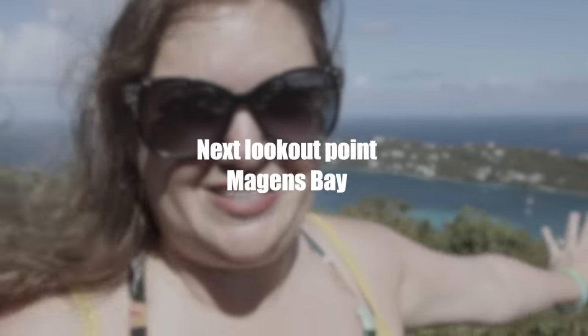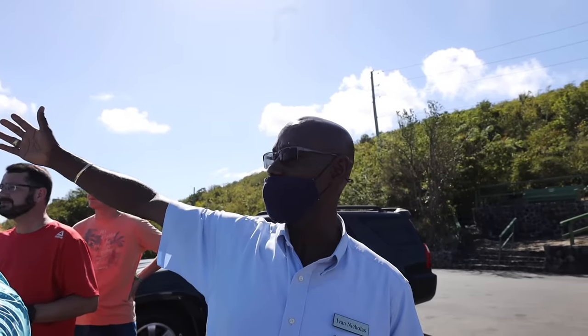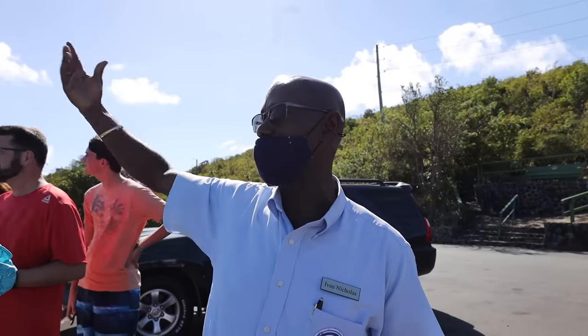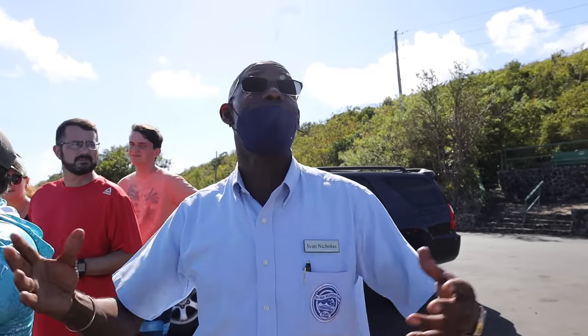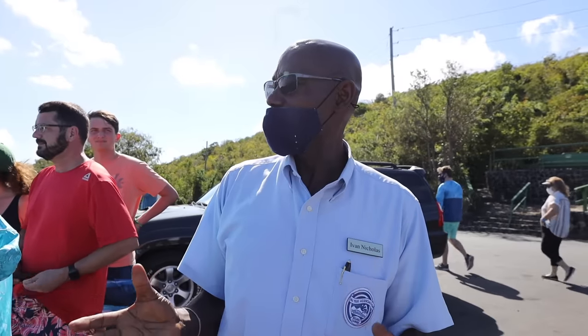We are standing up here overlooking Megan's Bay. Megan's Bay is one of the ten most beautiful beaches in the world — that's where we're going in a little bit. This is our first time at this overlook and the island is gorgeous. All the way out in the distance are the British Virgin Islands, namely Tortola, Virgin Gorda, Jost Van Dyke, Norman Island, Peter Island — the list goes on and on. Jost Van Dyke becomes a mecca during New Year's Eve; this is where celebrities come to ring in the New Year.